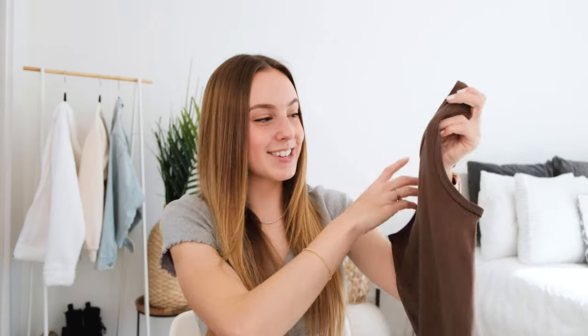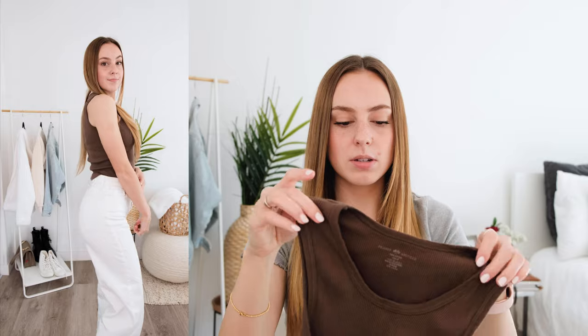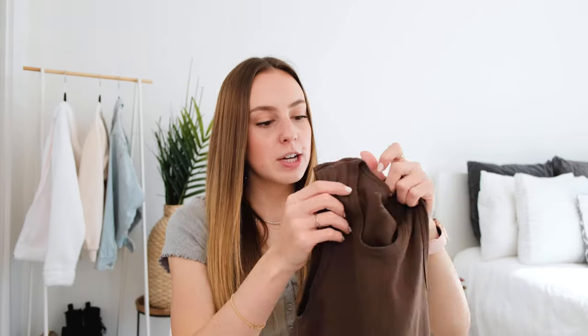I actually wore this top yesterday. It is just a brown tank top from them — again, I'm obsessed with brown. This one is 100% cotton. I love the ribbing and it actually comes up a little bit closer to the neck, so I like to kind of cross my bra straps underneath just so they won't poke out on the side. It's not a super cropped style; I was kind of hoping it would be more cropped at the bottom, but it's easy to tuck up or you could even cut it if you wanted that frayed edge. It's super comfy and really nice to wear underneath zip-up hoodies or just on its own on a hot day.